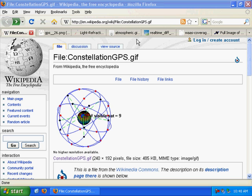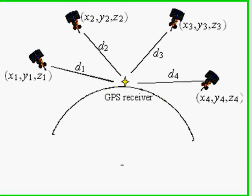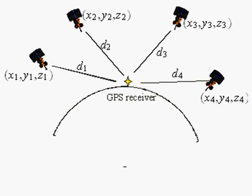To do that, it uses a process called triangulation. Basically, it's measuring the amount of time it takes for the signals to go from the satellites to your receiver, and the time directly relates to the distance. So if you know where all the satellites are and you know how long it takes for the signal to get to you, then you can figure out where that receiver is.